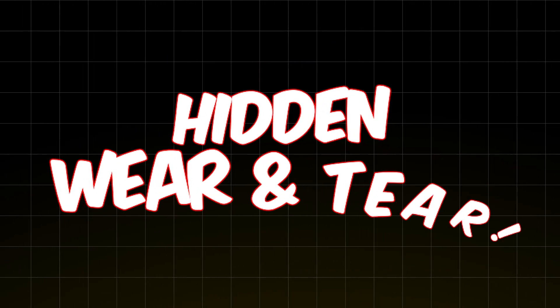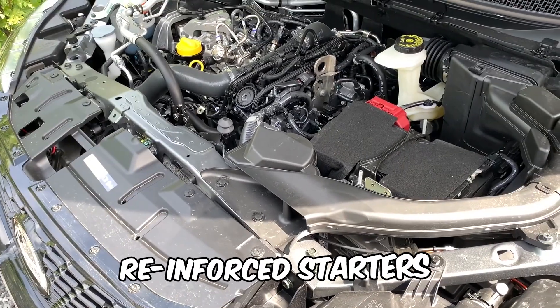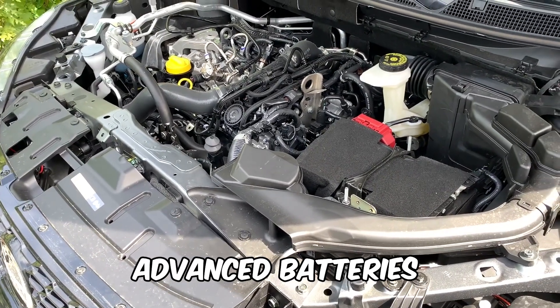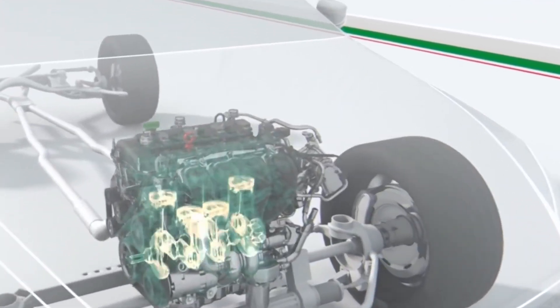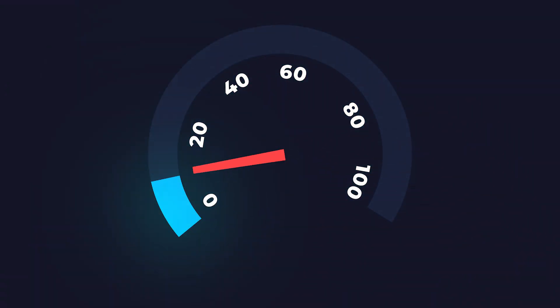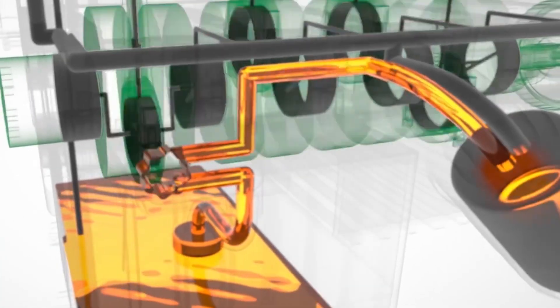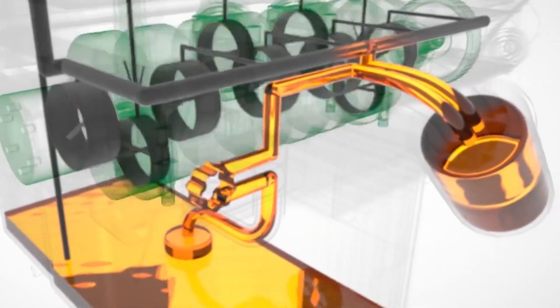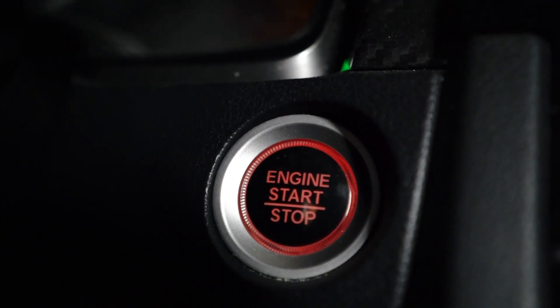Hidden wear and tear — what they won't tell you. Car companies assure us that modern cars have reinforced starters and advanced batteries to handle the extra strain. That's true, but it's only half the story. Oil pressure matters more than you think. Engines rely on oil circulation to reduce friction and prevent damage. Every time your engine shuts off, oil pressure drops to zero. When it restarts, there's a brief moment where critical parts are moving without full lubrication. In a normal car, this only happens once or twice a day. With stop-start? Dozens of times per trip.